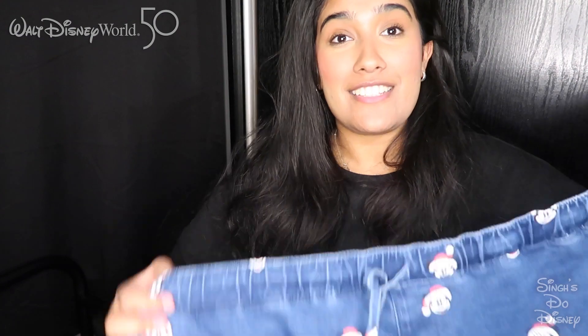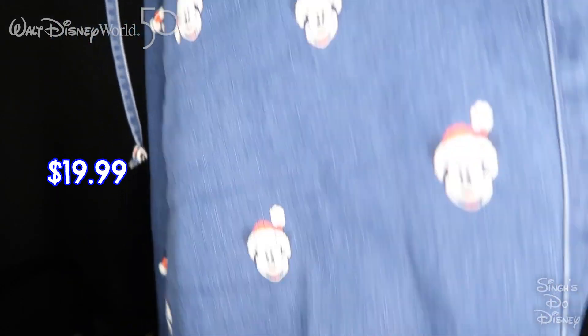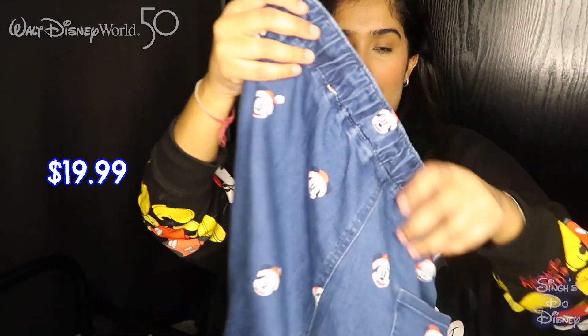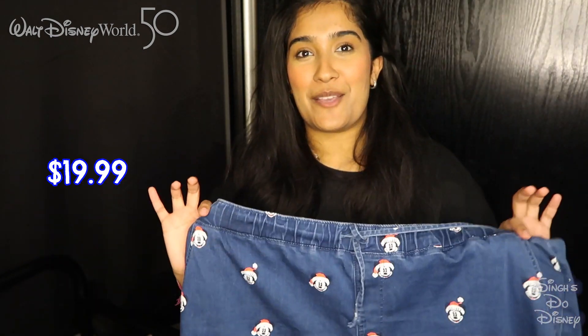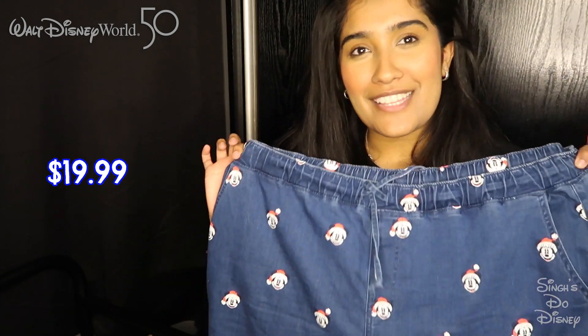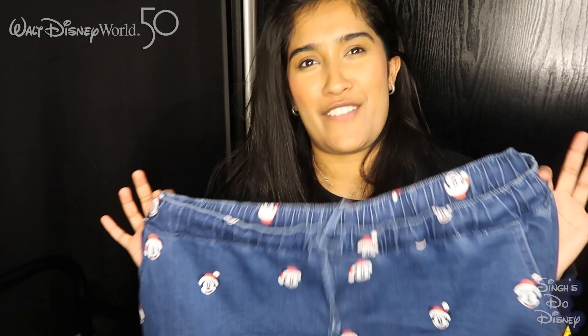The next few items are also from the warehouse but we don't know the price for these. The first thing we got were these jeans — they have little really cute Christmas Mickeys on them, this print all the way down. They've got a pocket there and pockets on the side. They were just so cute — perfect for Christmas. They had a whole Christmas section in the warehouse over summer when we went.